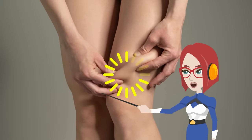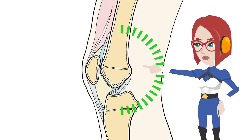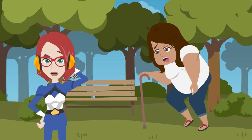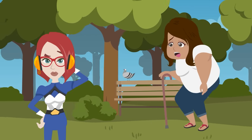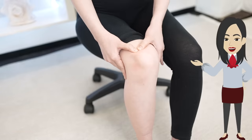Fat knees make your legs look old, but this can be difficult to remove with exercises because this swelling is caused by poor lymph flow. What makes your knees look fat isn't just fat — the swelling is caused by the deterioration of the lymphatic flow around the knee. As a result, the movement of the knee muscles deteriorates, affecting how you walk. It can also put pressure on nerves, causing pain.